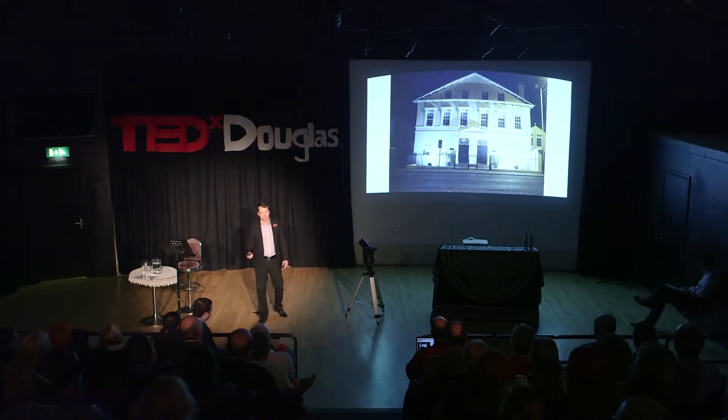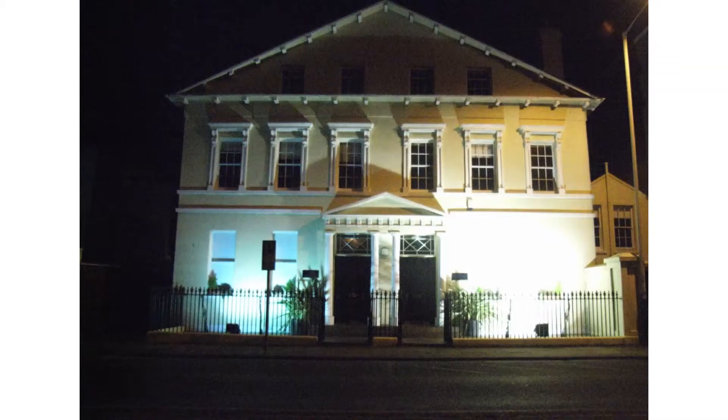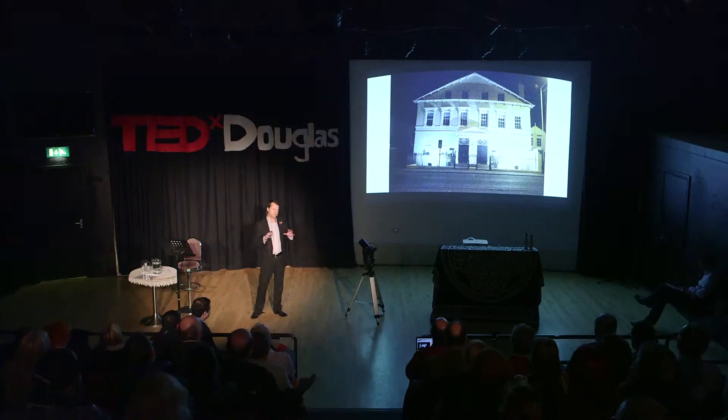This shot here shows a building in our town, Douglas, where the light is actually positioned so it's so bright it reflects so much light off the surface. It's got so much luminance coming back, but you can't actually make out the details. We've got a beautiful building that's actually hidden by light.